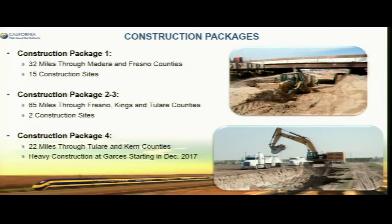I want to start with the construction packages. We have three construction packages that have been executed, with a lot of construction up in the Madera and Fresno area. We have 15 construction sites in the first construction package, two construction sites in the second package, and we've started in Kings County. Construction package four takes us into Kern County through the city of Wasco, and we're expecting to start seeing heavy construction around Garces Highway, including drilling for test piles for overpasses.